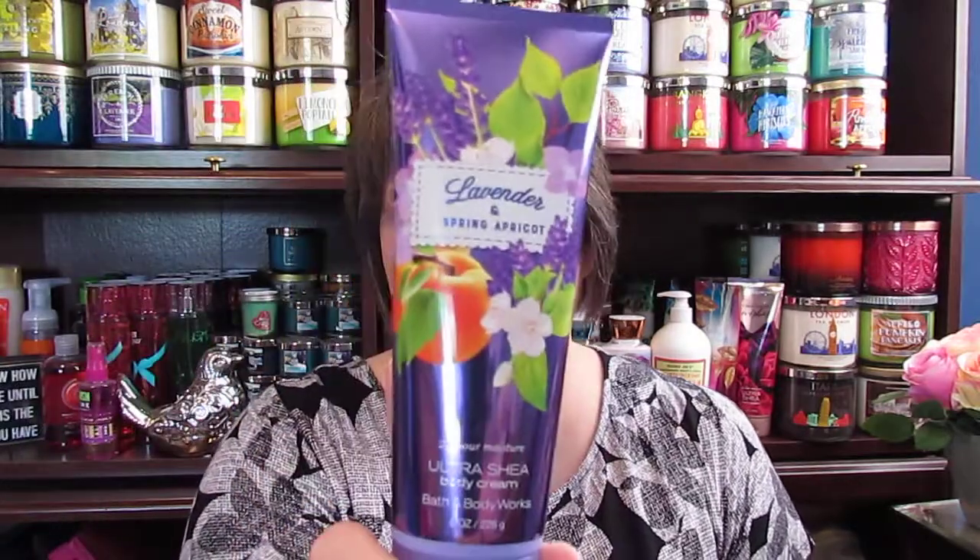I wanted the ultra shea body cream but none of the four Marketplace scents seemed to have it on the floor. I looked all over the store and asked if they had any in the back. The employee said she thought they had one in the window display, so she went and got it for me — I was cracking up laughing. So I ended up with five items at $6 each.